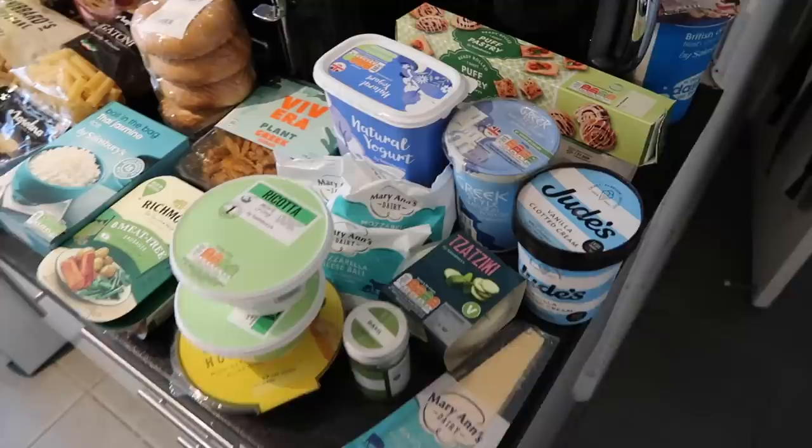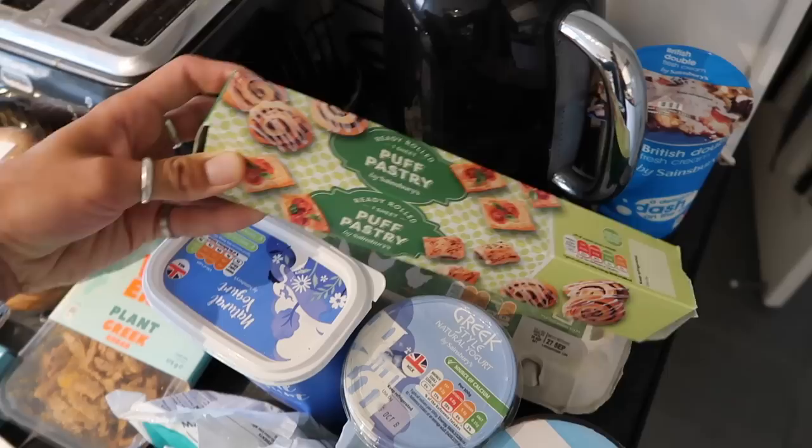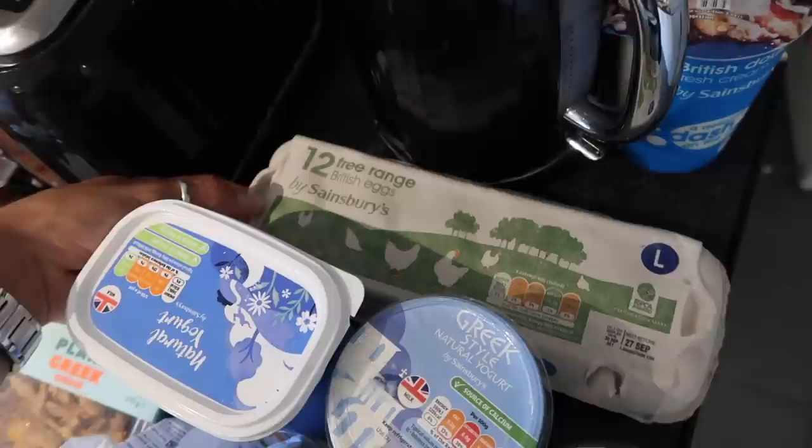Dairy is something we are trying to cut down on, but we do have a lot of cheese and yogurt. I'm going to start at the back. We've got a big tub of double cream — this is for the pasta sauces, even in the tomato pasta sauce. I picked up some puff pastry — this is what we're going to use for the mushroom Wellington to wrap it in. This is Sainsbury's own and it's so good.